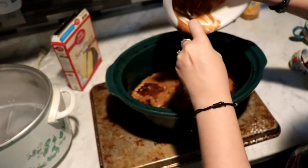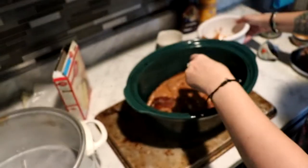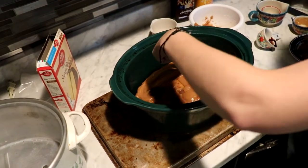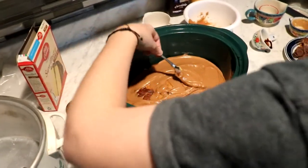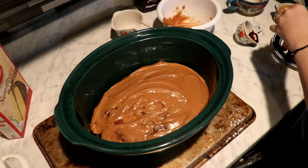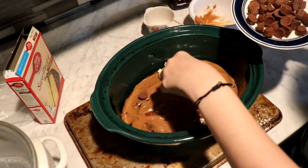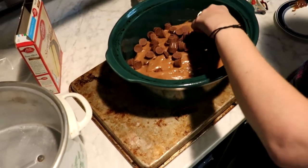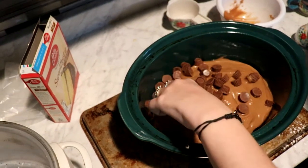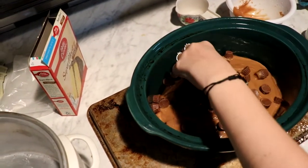The dog wants to play — hold on buddy, let me finish this! I'm just going to smooth out the topping and then put the Reese's pieces on top, and then it's ready to eat. You just arrange them however you want and then it is ready to eat!